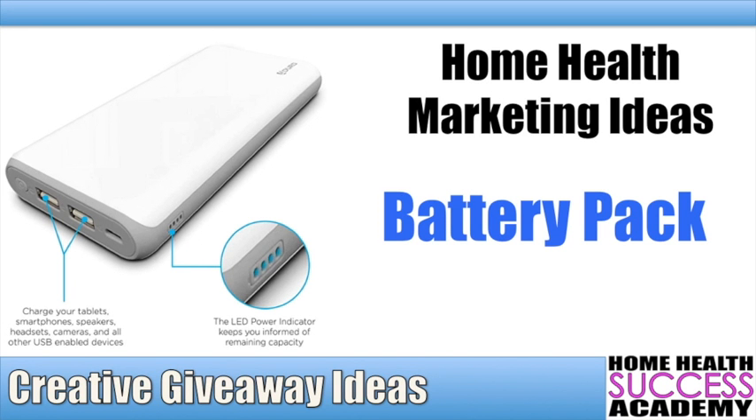Hey everyone, it's Michael here at Home Health Success Academy. You guys are watching another one of our videos in our giveaway video series, where we teach you guys how to be original in what you give out — these little tchotchkes, these little treats that you do to make sure you stand out.